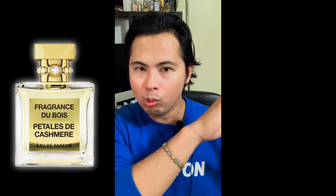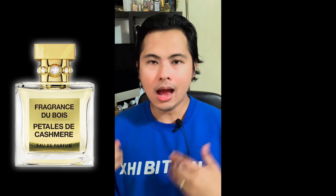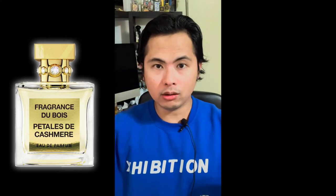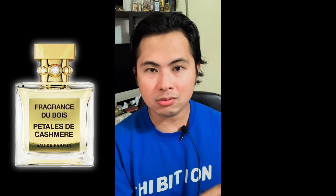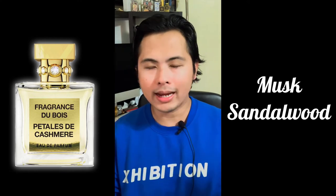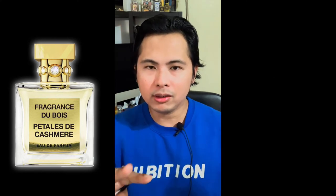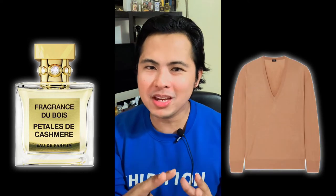Towards the dry down, Pétales de Cachemire finishes with a cashmere wood blend — what I'd call a cashmere wood accord. This has been used by many perfumers: it's powdery, velvety, almost feels like a cashmere sweater. The cashmere wood blend comes in as powdery musk and sandalwood — it gets kind of furry, fluffy, and powdery. This happens maybe an hour to an hour and a half in, and it's really nice and comfy — a perfect setup from the warming saffron and rose.